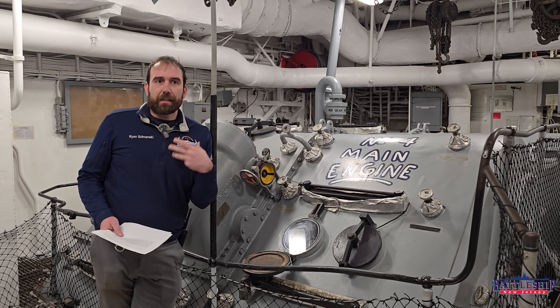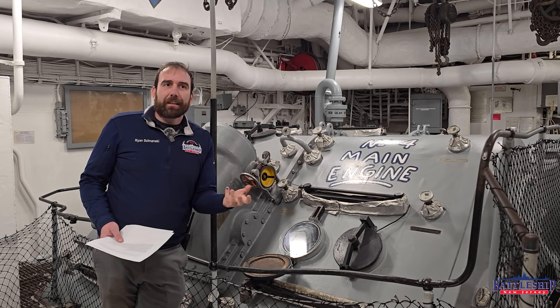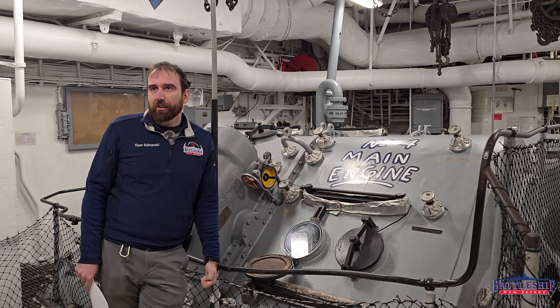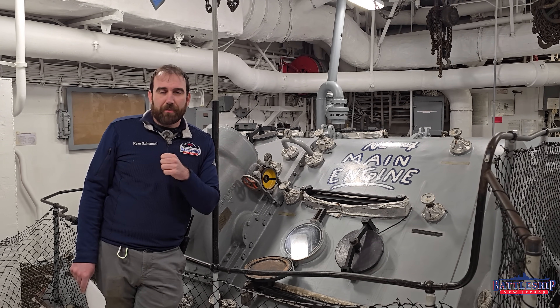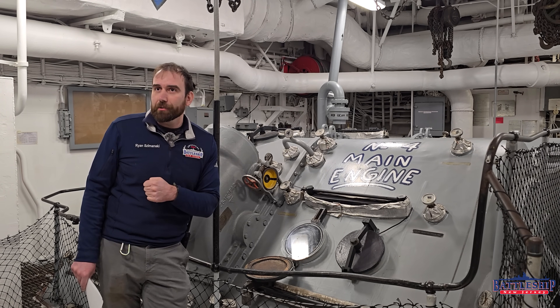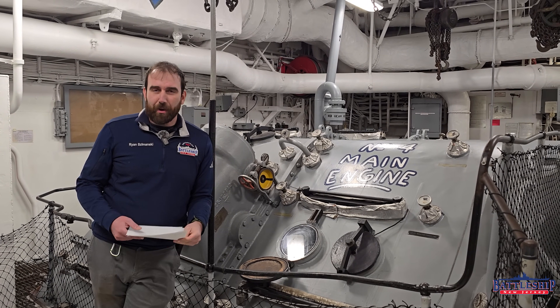We had tried to reach out to Westinghouse and not gotten any helpful response. So we put it out to you guys to see if there happened to be any experts watching. And the short answer is, of course, there was an expert watching.